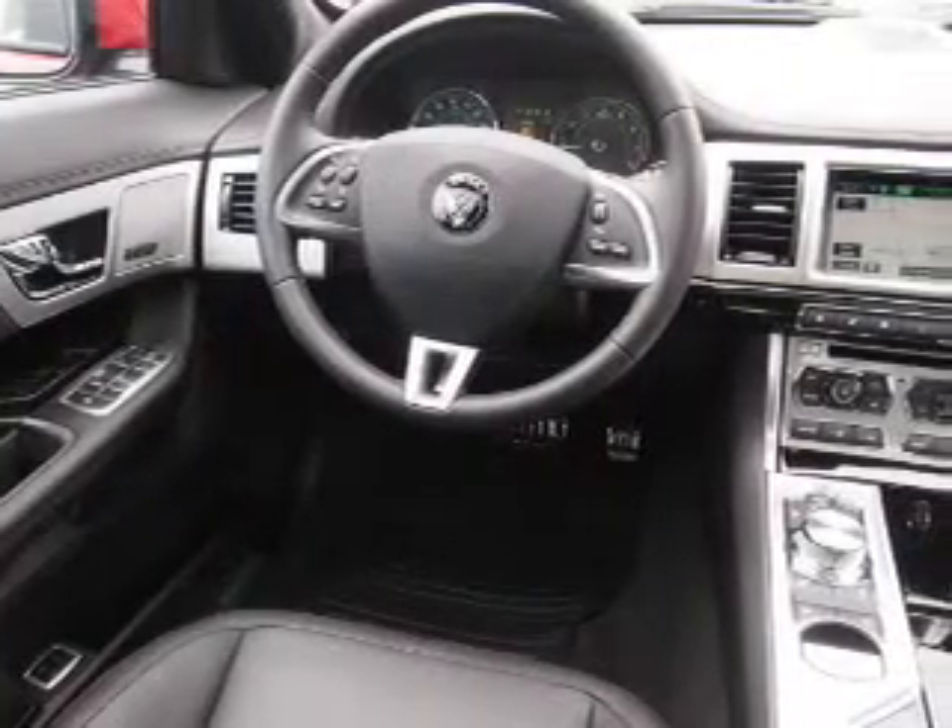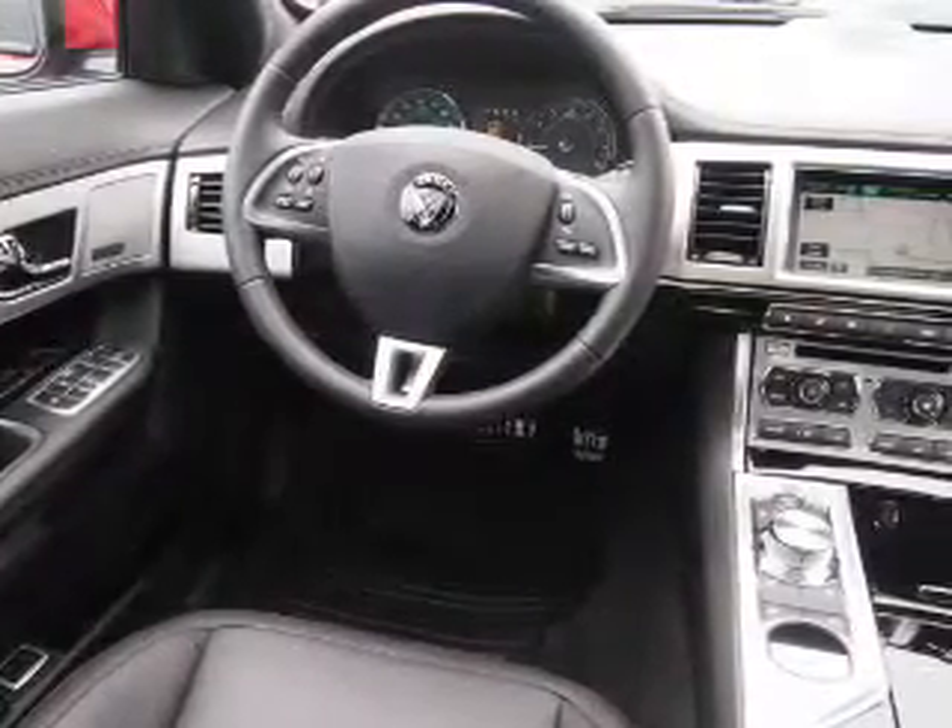Automatic climate control. Great quality at a great price. Call or click to contact us today.